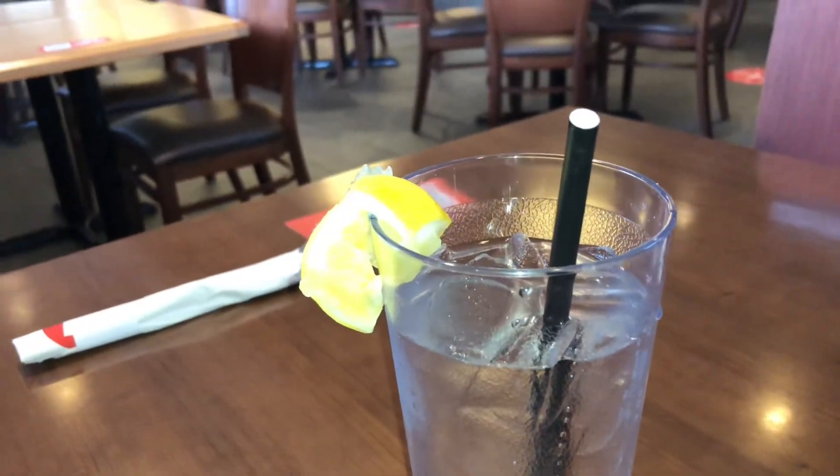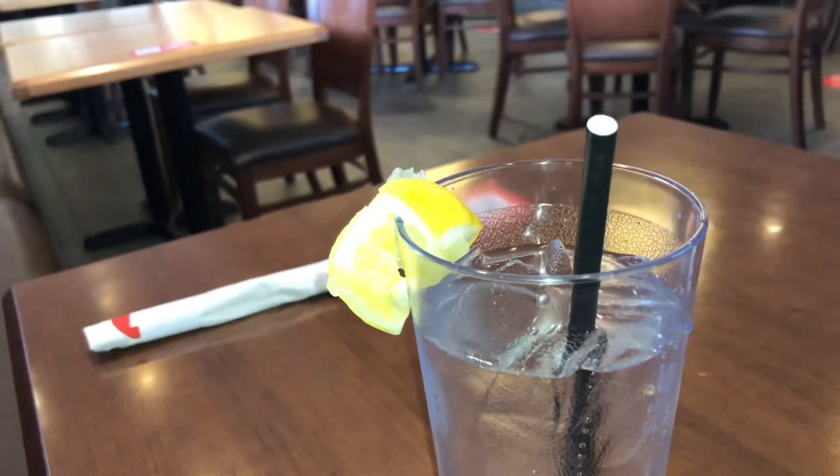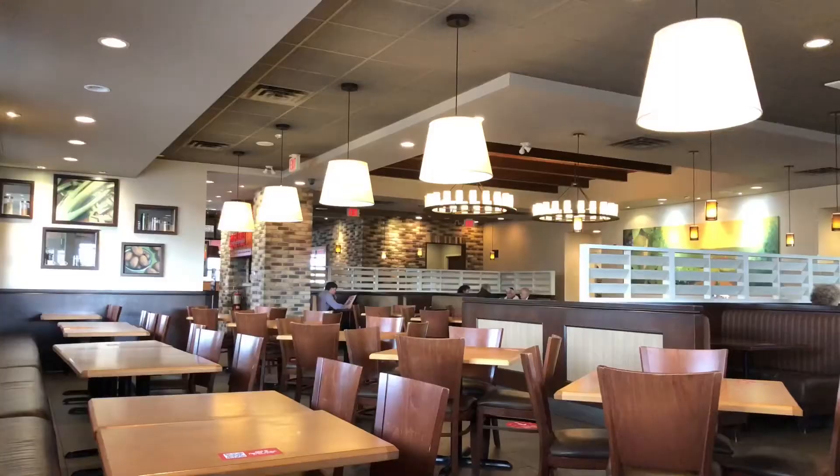I like that they have paper straws. This is the first time I've ever been in a Swiss Chalet restaurant, and their decor is pretty nice. They have a number of vegetarian options.